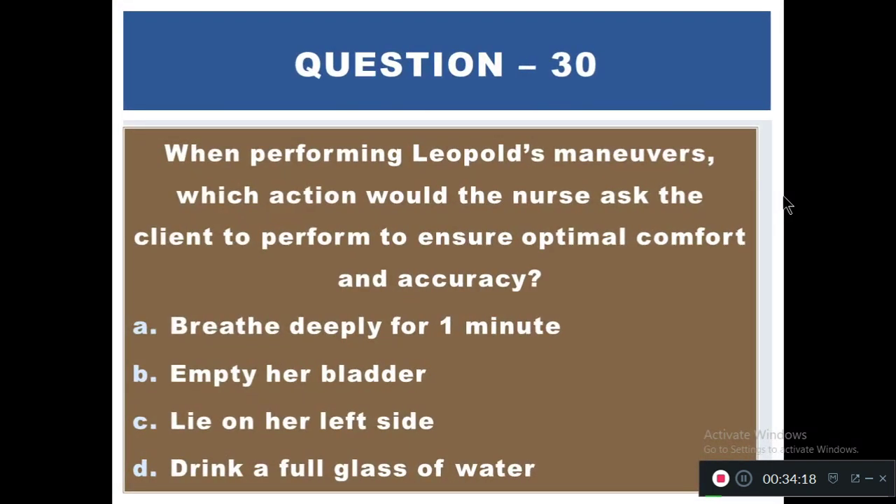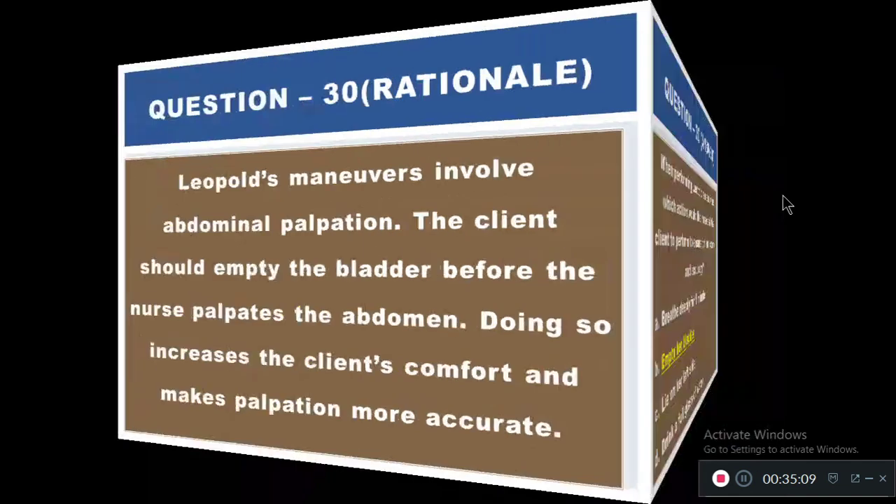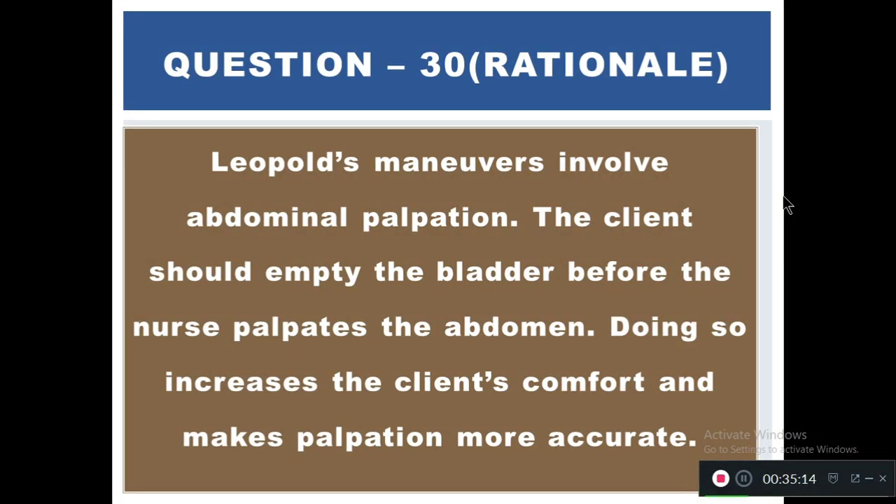Question 30: When performing a Leopold's maneuver, which action would the nurse ask the client to perform to ensure optimal comfort and accuracy? Options: A) Breathe deeply for one minute, B) Empty her bladder, C) Lie on her left side, D) Drink a full glass of water. The right answer is B — empty her bladder. Leopold's maneuver involves abdominal palpation; the client should empty her bladder before the nurse palpates the abdomen to increase comfort and make palpation more accurate.